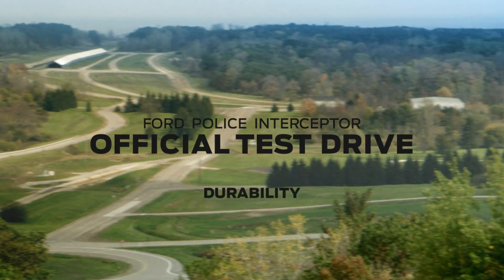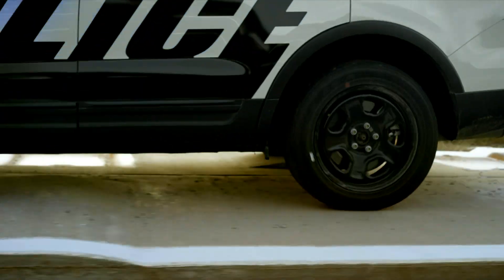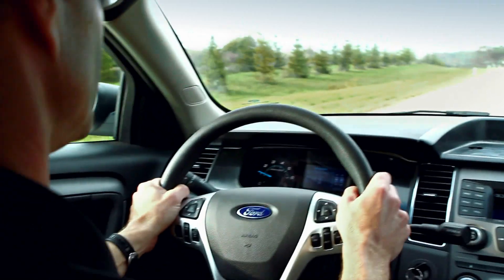This is the Ford Michigan Proving Ground — over 3,500 acres of every conceivable torture test a vehicle can go through. To make sure the Ford Police Interceptor stands up to whatever punishment it has to face, we put it through its paces.